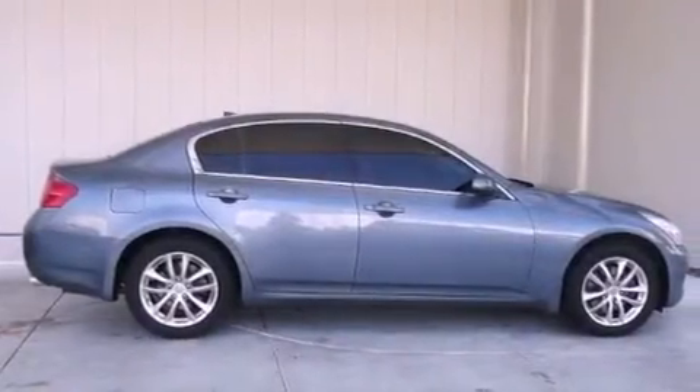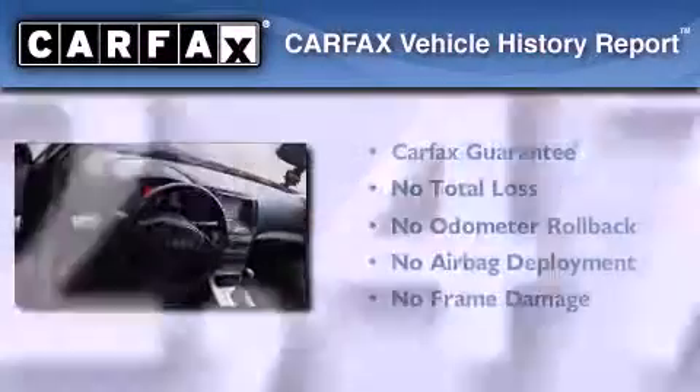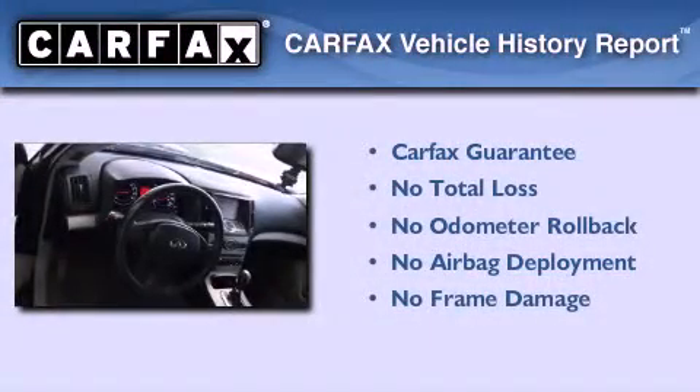Additional features include full power accessories, a rear window defroster, and this vehicle has fewer than 63,000 miles on the odometer. Not to mention that this Infiniti qualifies with a Carfax buyback guarantee.